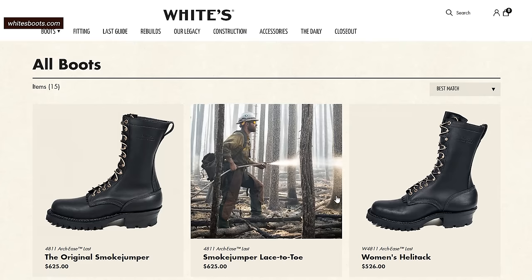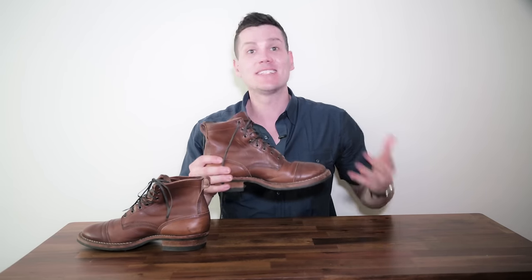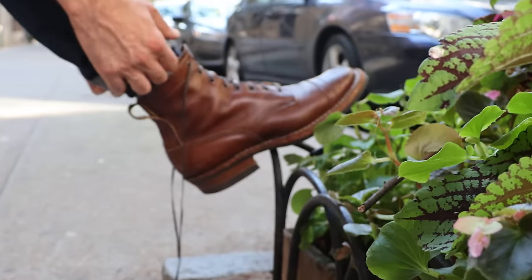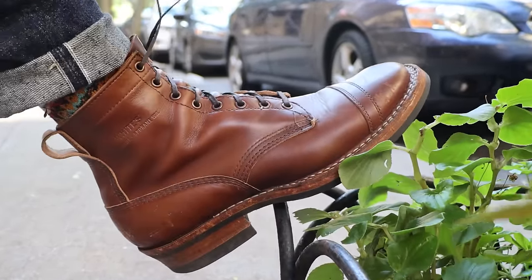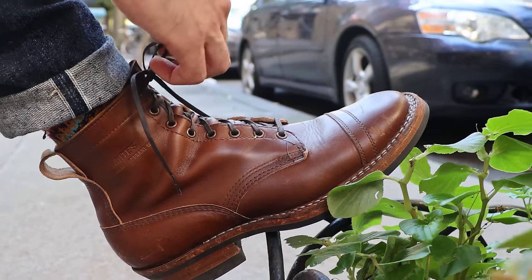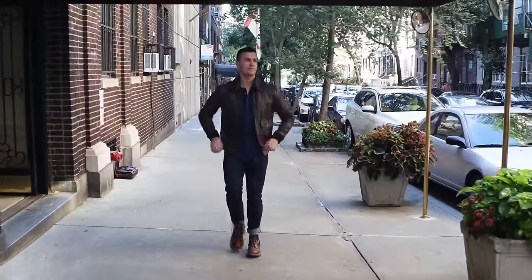The 55 doesn't have as dramatic an arch as their most popular 4811 last. It's their second most popular last with medium arch support and a roomier toe box — less tightly fitted, more ideal for weekend wear. For sizing, get a half size down from your true size and a whole size down from your sneaker size. I'm an 11D in this boot, same as Red Wing, Wolverine, Grant Stone, and just about all of them. This boot comes in D and EE widths.